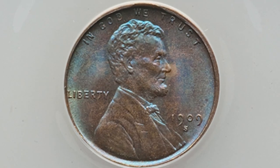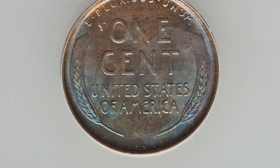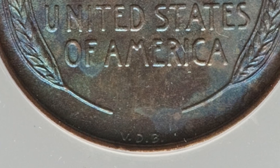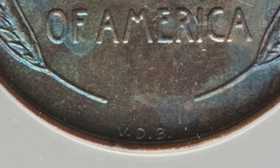Here is another example of a 1909-S. If you find or come across a 1909-S, you want to look on the back of the coin at the bottom. If it has the VDB, you are super lucky because that coin is extremely rare — they only produced around 484,000 of those coins. It has to have that VDB initials on the back of the coin.